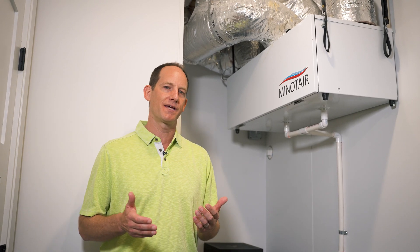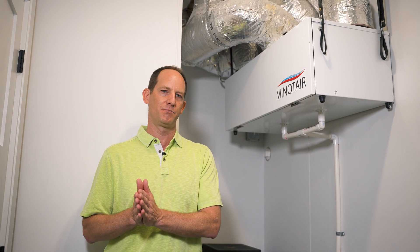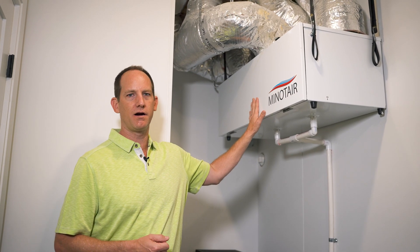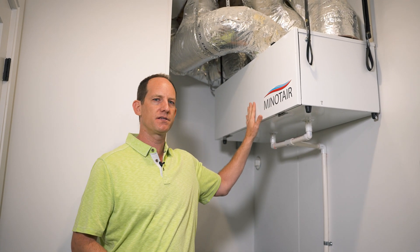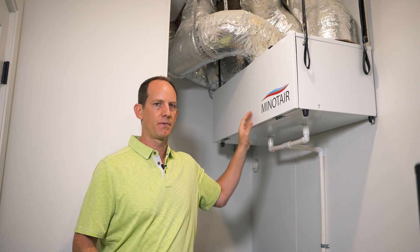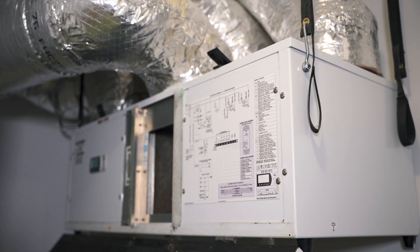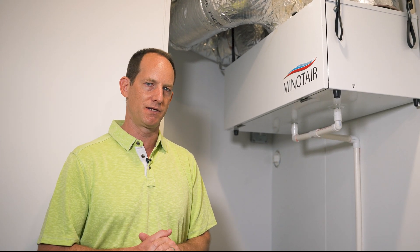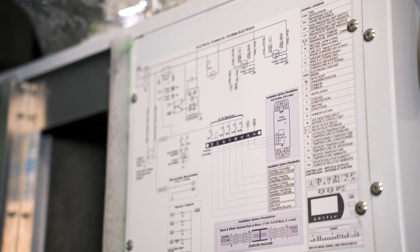With an airtight house we are always asked the question of how the house breathes. We tell our clients the house doesn't need to breathe — the people need to breathe. So what we do is bring in fresh air and exhaust the stale air. This unit behind me is what's called an ERV, an energy recovery ventilator, but this ERV is special because it not only brings in fresh air and exhausts stale air, it also does dehumidification and has a small amount of both heating and cooling capacity. Some people in the high performance community call this a magic box because it's kind of the future of heat pumps.